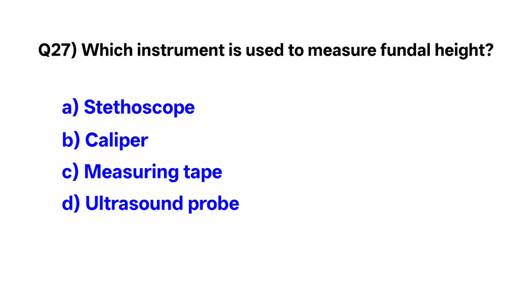Question number 27. Which instrument is used to measure symphysis-fundal height? Correct option is C: measuring tape.